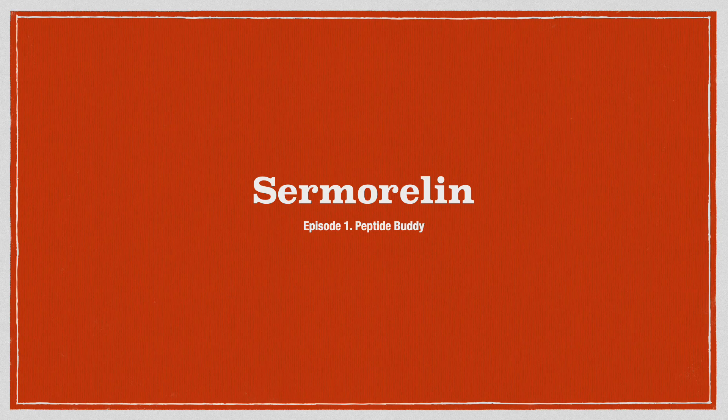Hello everybody, Peptide Buddy here for our first episode ever. What I'm pretty much doing is making some five-minute videos that are cut to the chase and evidence-based, diving into different peptides — because I know there's a lot of videos out there but not too much touching on the research in a field that's definitely growing. So, Sermorelin — here we go.